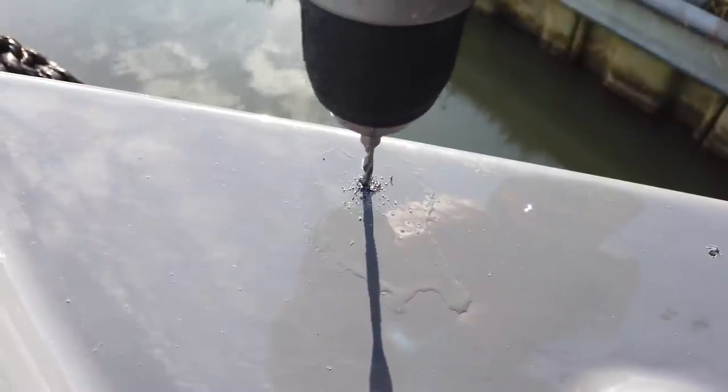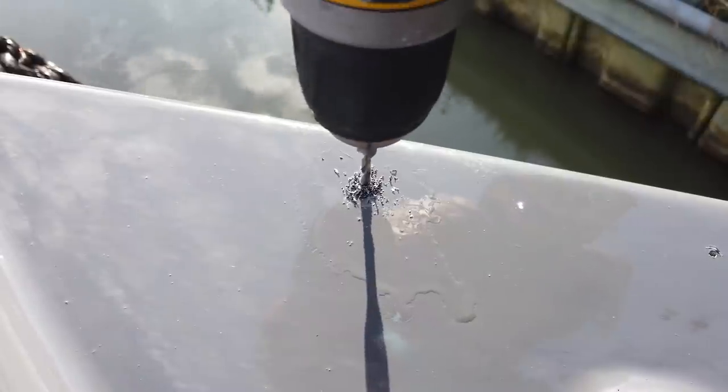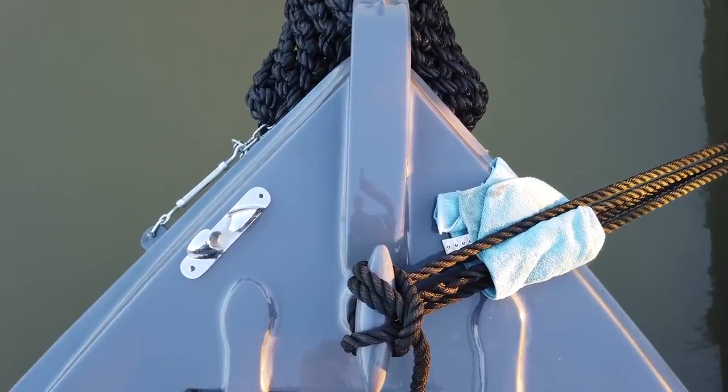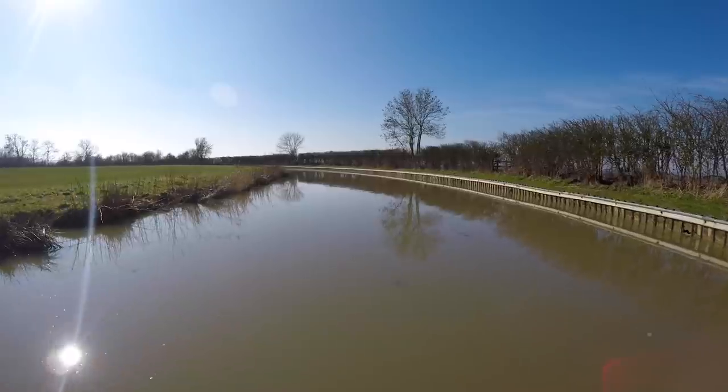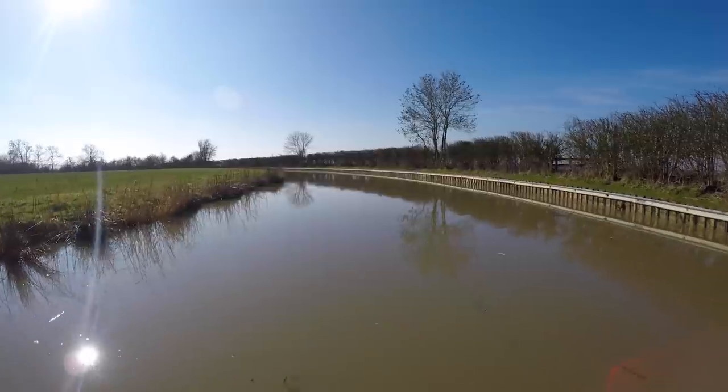In the next episode, I learn a new trick when tapping holes in metal for bolts. I get to work installing rope fairleads on the bow and continue down the Oxford Canal. Until next time, see you later.